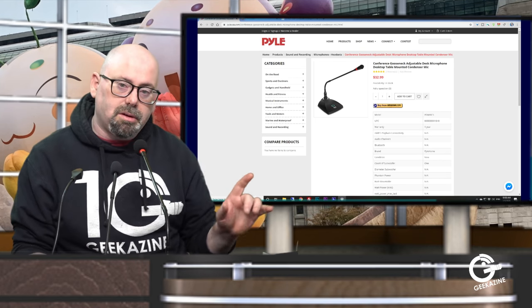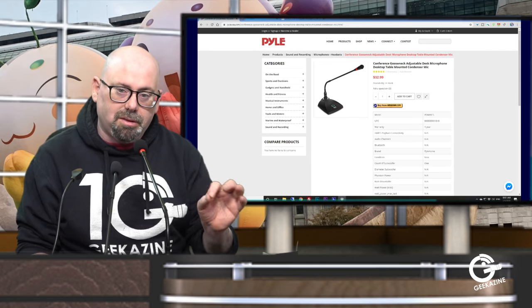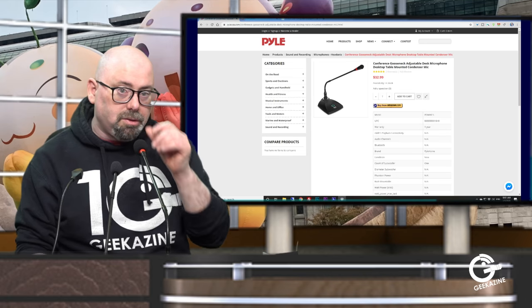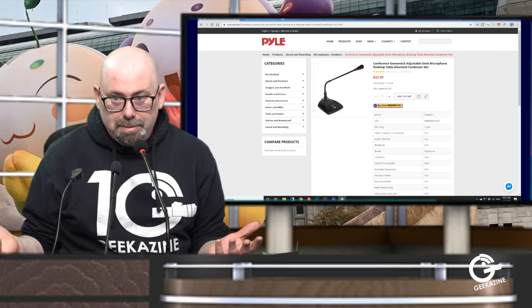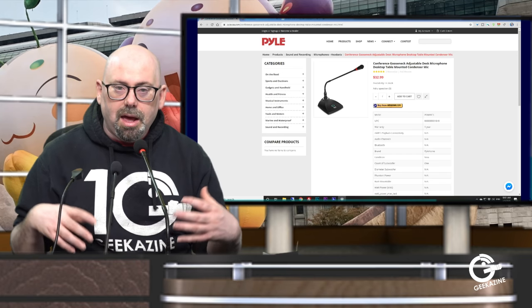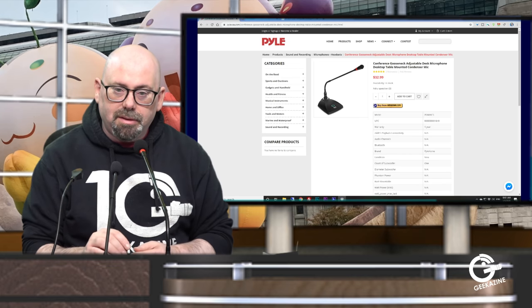I'm going to turn off the compression, EQ, and gate so you can hear it in its raw state. 'Peter Piper picked a peck of pickled peppers and Sally sells seashells by the seashore.' That's what this microphone sounds like. I'm going to turn those processing effects back on as we move to the other microphones.